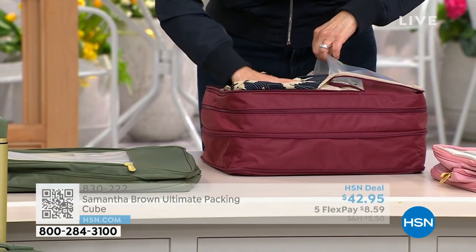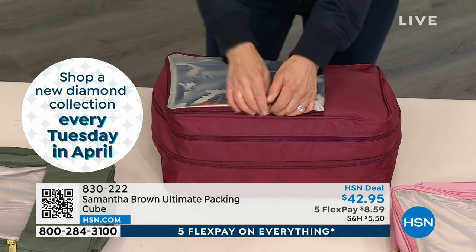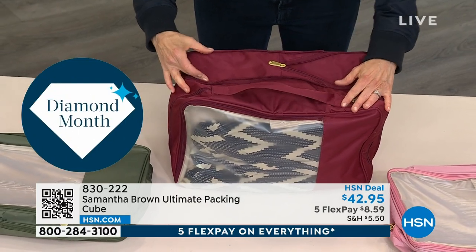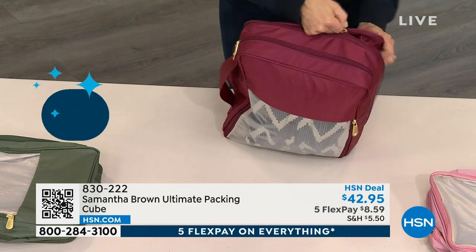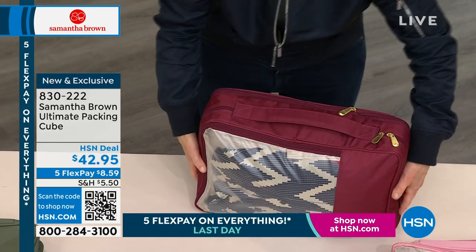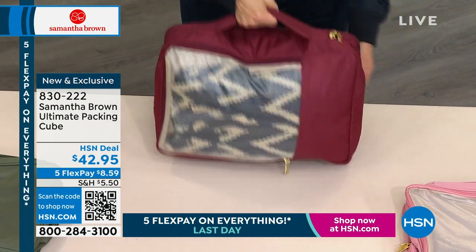The ultimate cube has two compartments. I put my soft, delicate, silk items or a nice dress in the top. As you know, I'm known for my packing cubes — I have a three-piece set, a four-piece set — this is just one because that's all you need. It does the work of all of them. It has an expansion capability — it expands three and a half inches. It's a compression cube, so it takes all the air out. Now you can pack for two weeks in one single carry-on.